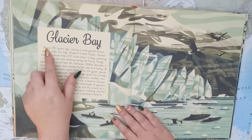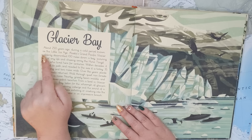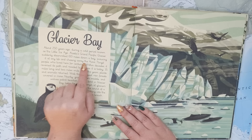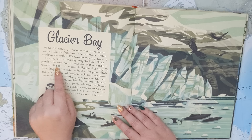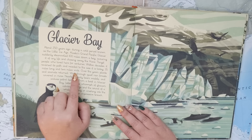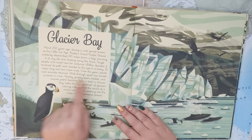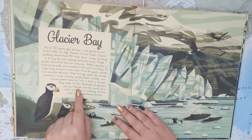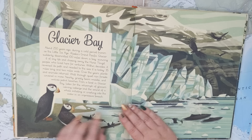Next is Glacier Bay. About 250 years ago, during a cold period known as the Little Ice Age, Alaska's Grand Pacific Glacier suddenly steamrolled 100 miles down a bay, scouring it of any life and chasing away the Huna Tlingit people who lived here for centuries. Within decades, it reversed its path and receded to the size it is today — 35 miles long and two miles wide. Over the years, plants and animals returned. Walk through quiet rainforests covered in moss. Nearby, grizzly bears waddle and wolves patrol beaches. From a boat in Glacier Bay, listen for the crack of glaciers calving icebergs, and the sound of a whale exhaling and crashing into the water in an impressive breach.